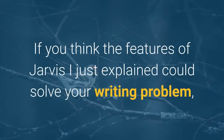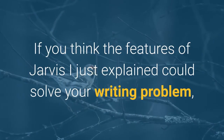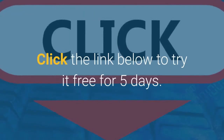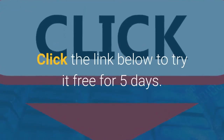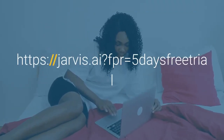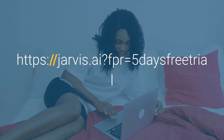If you think the features of Jarvis I just explained could solve your writing problem, why not give it a trial to have a feel of its potential? Click the link below to try it free for 5 days.